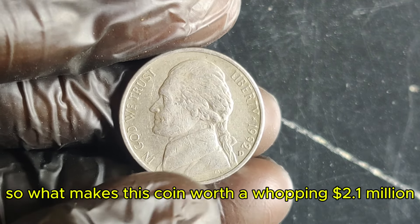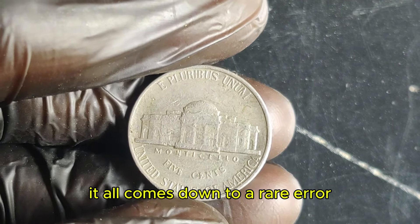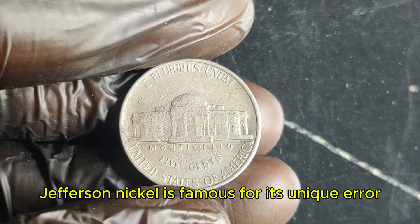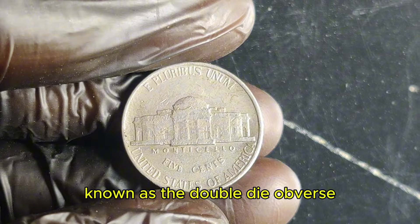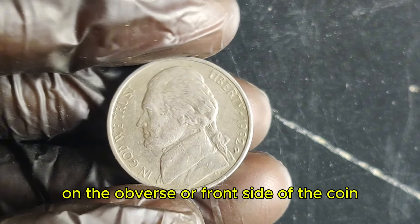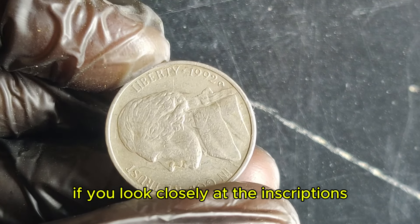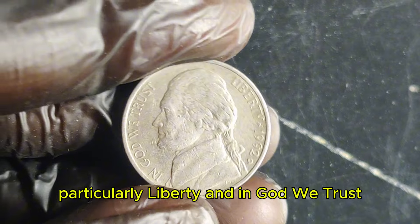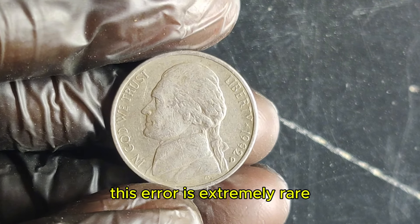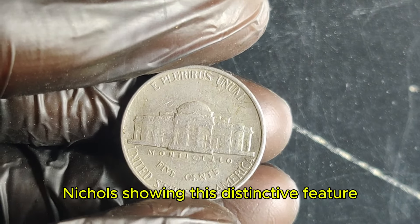So what makes this coin worth a whopping $2.1 million? It all comes down to a rare error that occurred during the minting process. The 1992 D Jefferson nickel is famous for its unique error known as the double-die obverse. This means the coin has a doubling effect on the obverse — if you look closely at the inscriptions, particularly 'Liberty' and 'In God We Trust,' you'll notice a slight doubling that wasn't intended. This error is extremely rare, with only a handful of 1992 D nickels showing this distinctive feature.